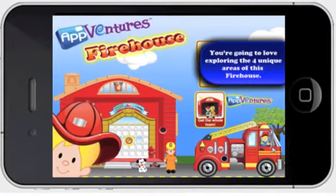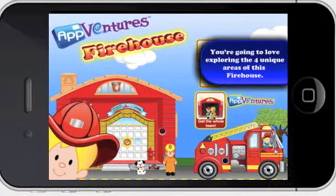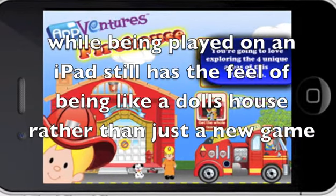Now let's have a look at some of the positive aspects. Children growing up today are surrounded by technology and new games, but the iFirehouse, while being played on an iPad, still has the feel of being like a doll's house, rather than just a new game.